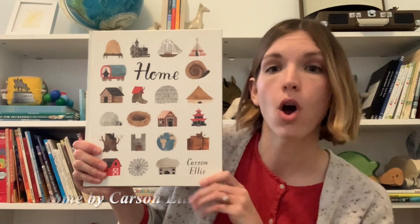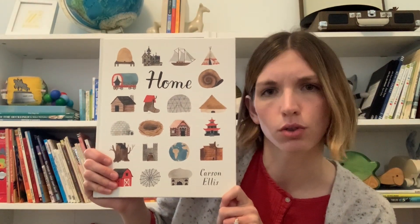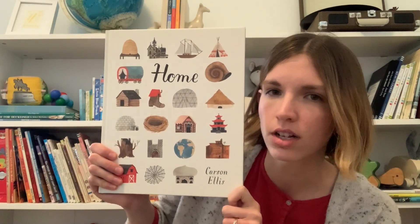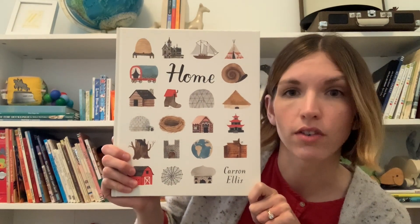We're going to be reading a book today called Home by Carson Ellis. Something that I like to do before I start a new book, or even if it's a book that I've read before, is I like to take a look at the cover to see if I can find out some things about the book. So let's take a close look at this cover together.